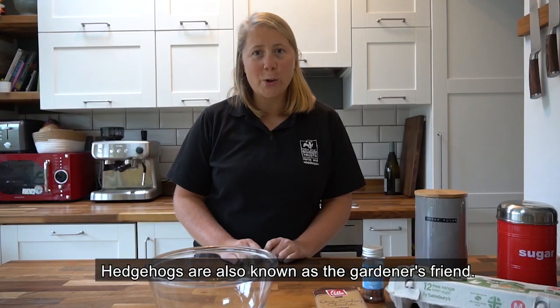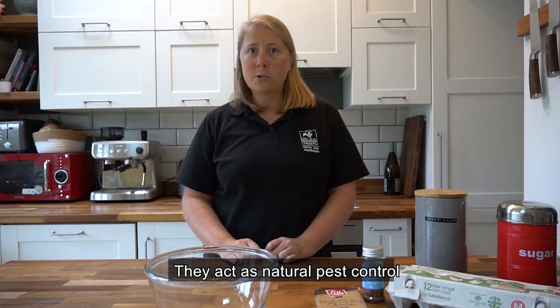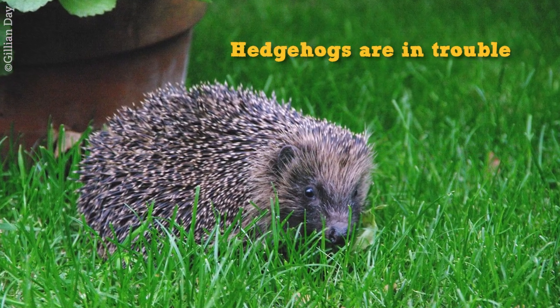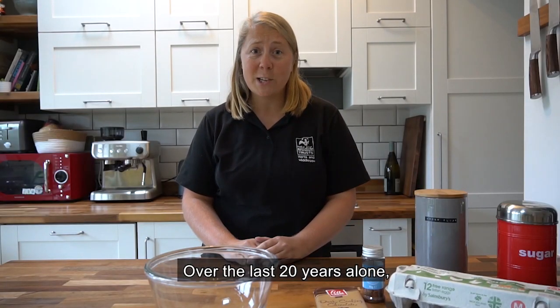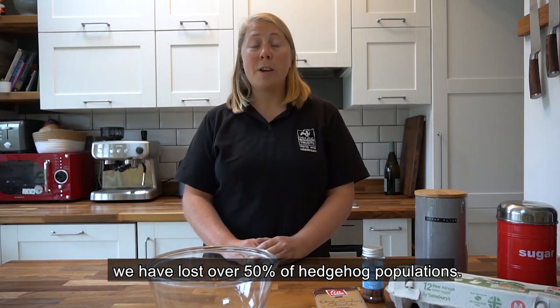Hedgehogs are also known as the gardener's friend. They act as a natural pest control and will happily hoover up all those pesky slugs and snails. Sadly, hedgehogs are in trouble. Over the last 20 years alone, we have lost over 50% of hedgehog populations.